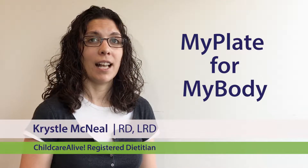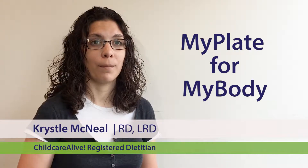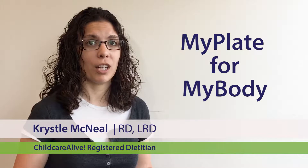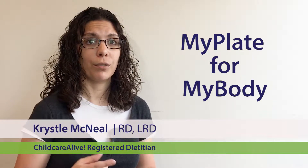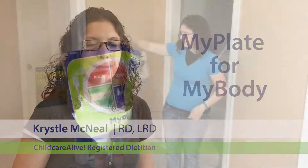The MyPlate for MyBody activity helps children learn about different food groups and the way these foods help our bodies to grow. This activity is the foundation for all of the nutrition activities in the Child Care Live curriculum, so it's important for you and the children to become familiar with these food groups and the motions of MyPlate.